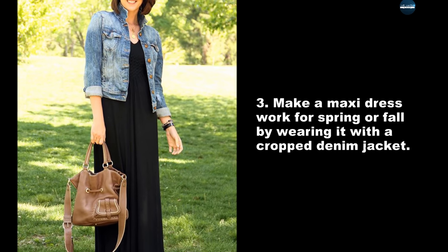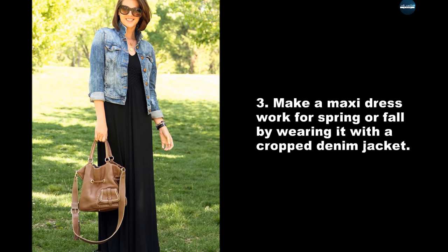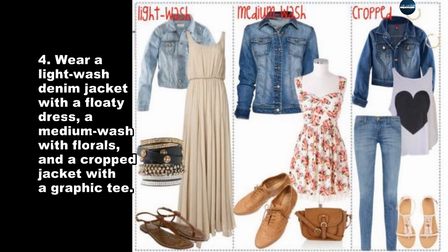Make a maxi dress work for spring or fall by wearing it with a crop denim jacket. Wear a light wash denim jacket with a floaty dress, a medium wash with florals, and a crop jacket with a graphic tee.